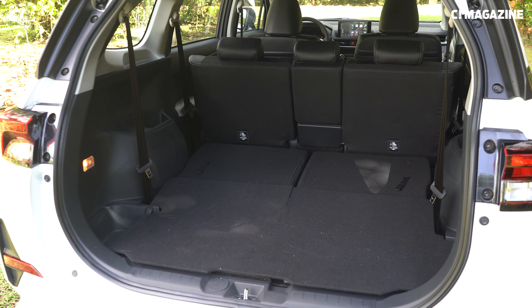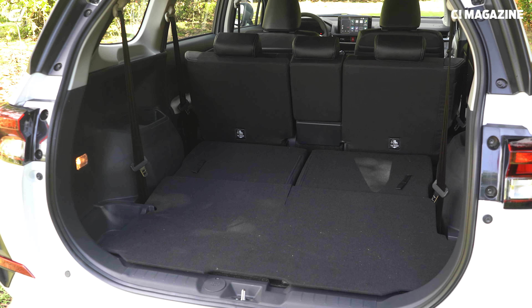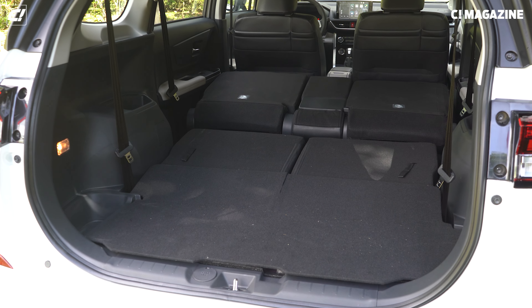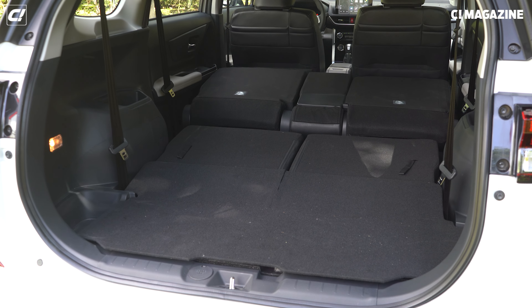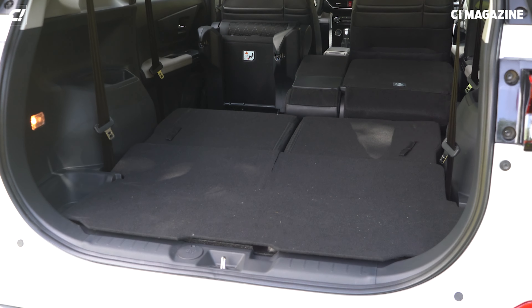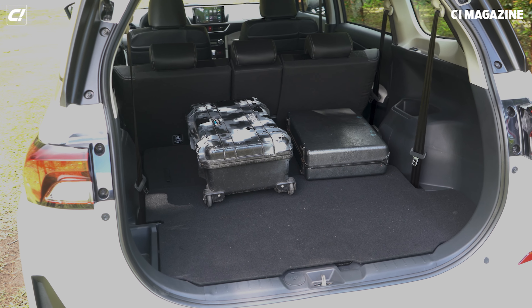I was able to record the different configurations of the second and third row. When it comes to cargo space, the Toyota Veloz is very versatile — I'll throw in a quick montage of the different settings. When it comes to seating arrangement, the Toyota Veloz is extremely versatile.